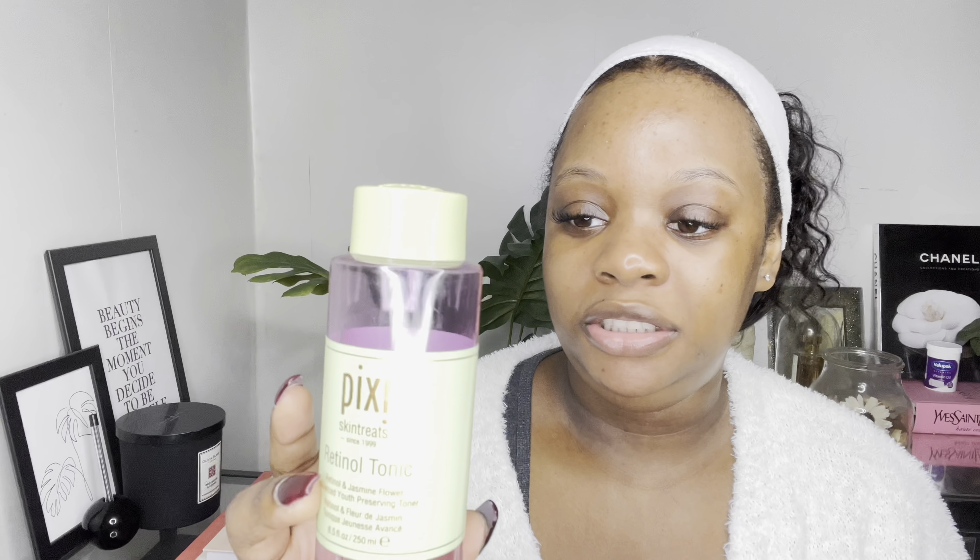Were they having any other treatments done while using this product that may have enhanced their results? That's just a critique. On the greener side of things, this product has eco packaging, uses renewable energies, and can be disposed of in your home compost. So that's a benefit for the environment. Let's get into putting this mask on.